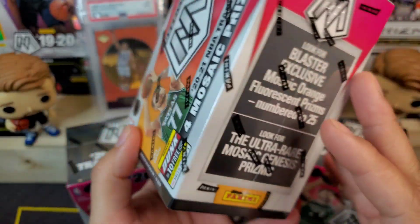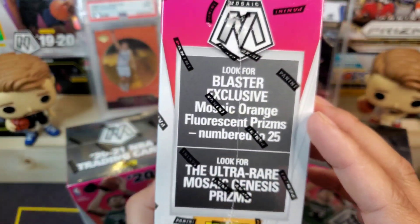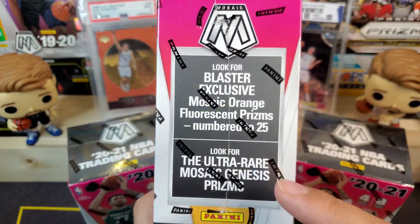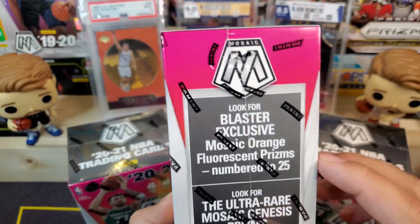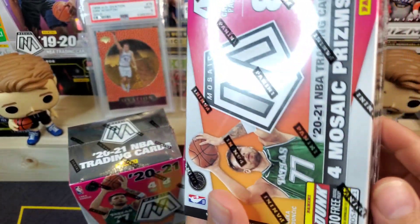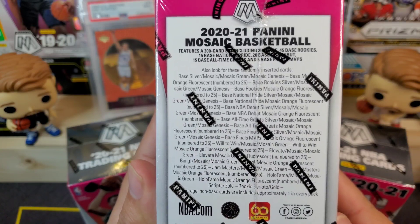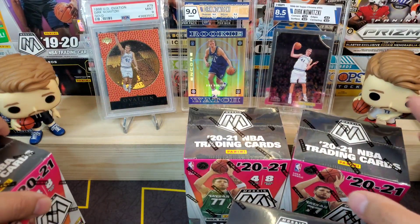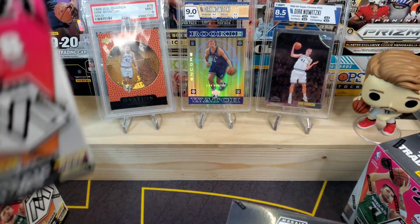We also have some blaster exclusive mosaic orange fluorescent prisms numbered to 25, and we are always chasing down the genesis — hopefully we can pull one today. Here is some of the other fun stuff that we can find. Lots of fun stuff in mosaic, again it is my favorite set so I'm really excited.